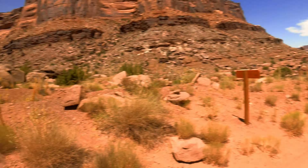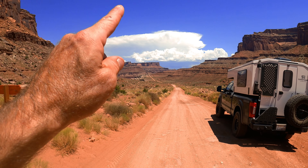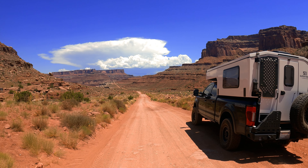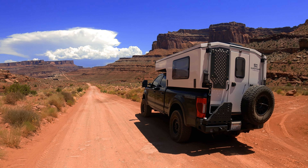My journey continues on a little bit. Schaefer Trail goes that way, and then I'll hit Potash Road, which will take me back to Moab. And then I need to find a spot for camping for tonight. Let's go.